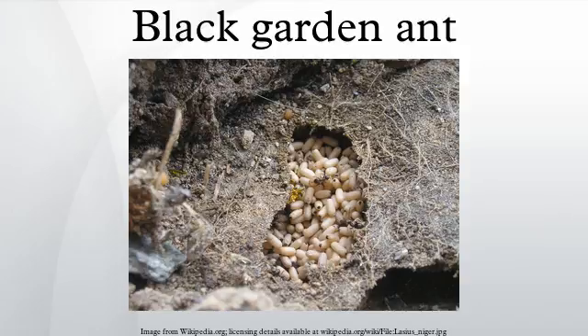Once the larvae grow big enough, they spin a cocoon around themselves. To aid this process a queen may bury the larvae so that it can spin its cocoon undisturbed and begin a process of metamorphosis. Once the process is complete the Lasius niger worker emerges from the cocoon. At this stage Lasius niger is completely white but will darken over the course of an hour until it has turned black.